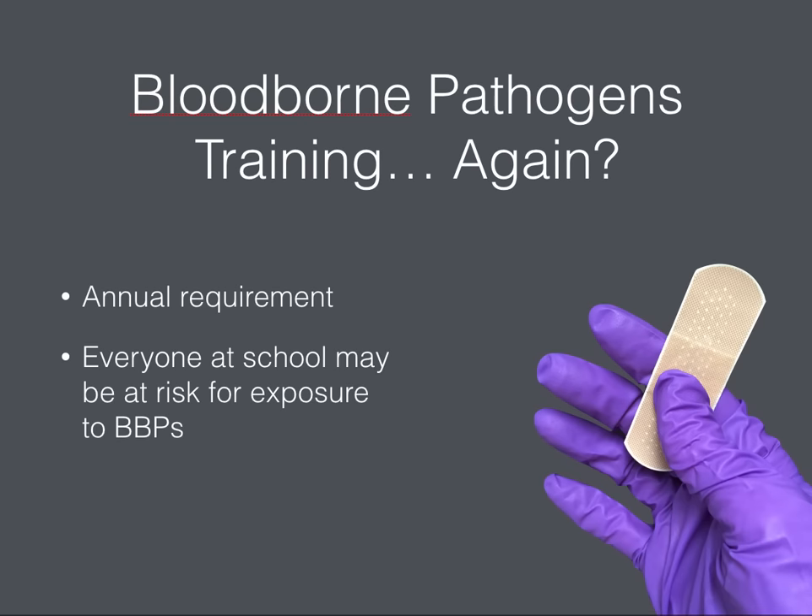Bloodborne Pathogens training again? Absolutely. Everyone who works in a school setting has a potential risk for exposure to bloodborne pathogens, and that includes you. While you might even have a small first aid kit in your classroom or office that contains gloves and band-aids.